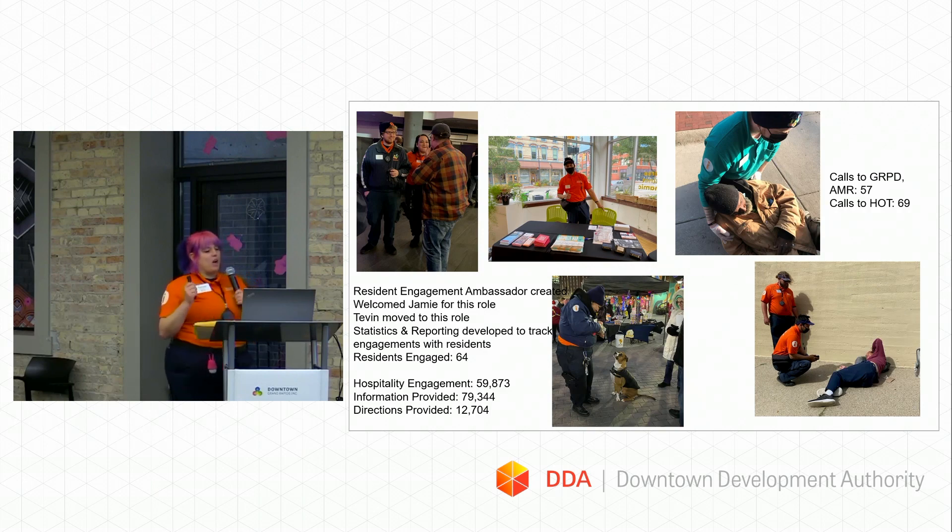We're now reporting on resident engagement as a brand-new statistic. We had 64 resident engagements near the end of the year — discussing concerns, what they like, and what we can pass along to DGRI. Our hospitality engagements included 59,873 instances of communicating with people: holding doors, taking pictures, giving dogs treats, getting to know them — that's our general engagement.